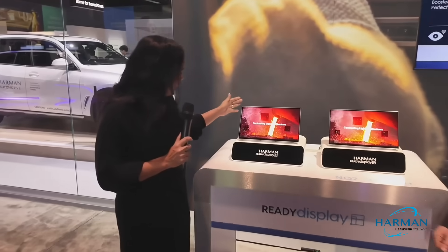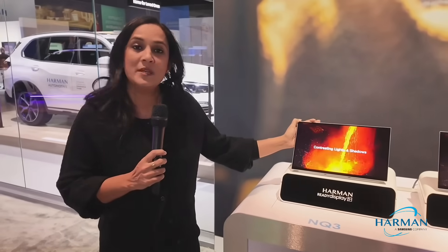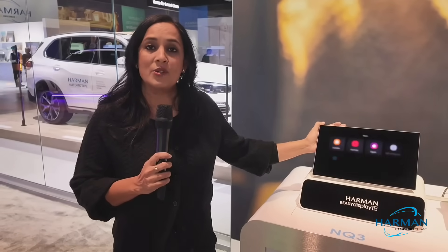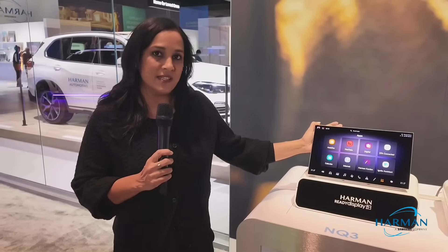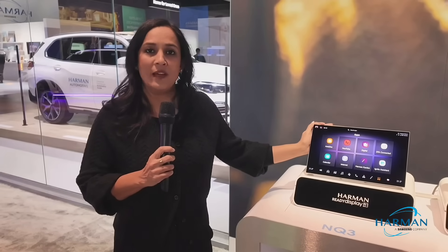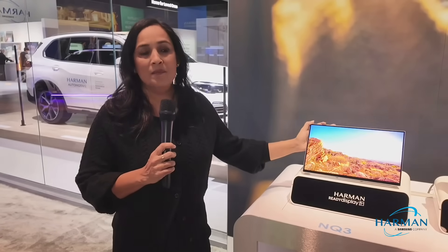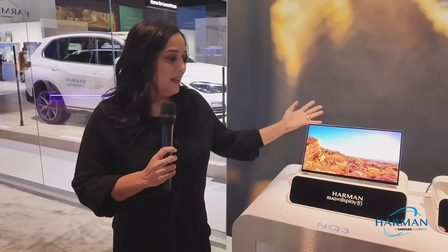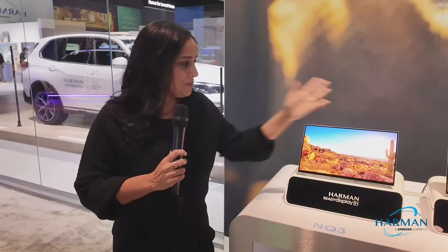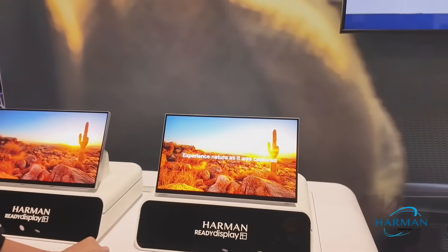Excellent. Demonstrated here is our NQ3 series in a 14.6-inch form factor. This is a premium upgrade to our standard edge-lit LCD technology. We're really proud of our Neocular technology, powered by Samsung with quantum dot and blue mini LED, which gives us great optical performance. And here we have the NQ7, which is our flagship variant product.